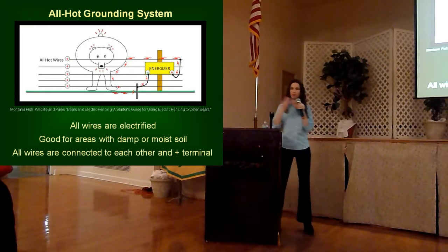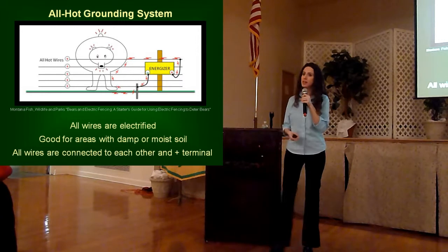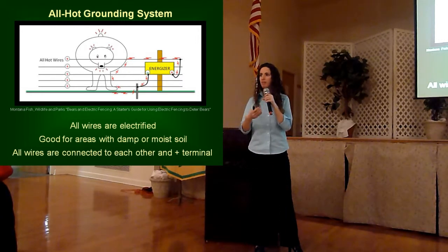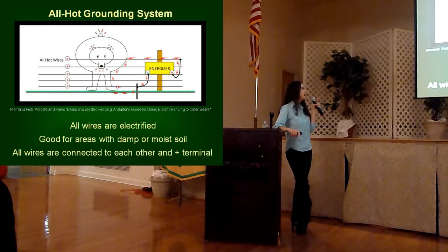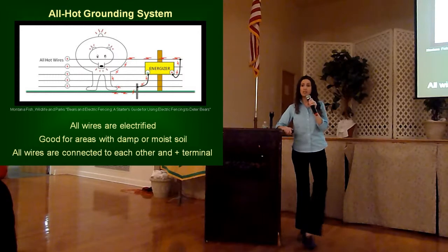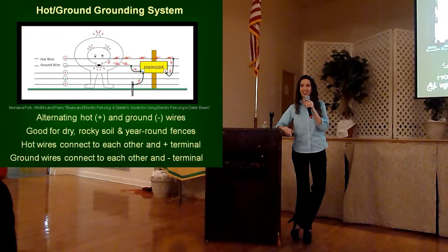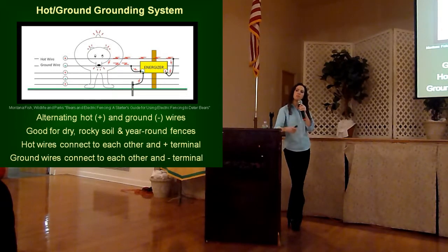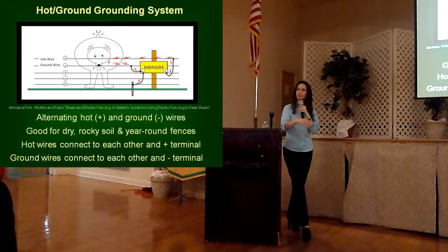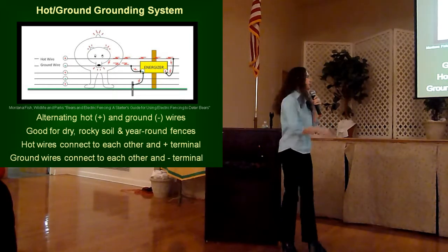With your grounding system, there are two types of fences to consider: an all-hot fence design or a hot-ground fence. For temporary fences, those are typically all-hot in that all the wires are electrified — hooked up to the positive terminal on the energizer, with the negative terminal hooked up to your ground rod. This works well in moist areas, but for permanent fence designs, it's more often recommended to go with a hot-ground system where you're alternating those hot and ground wires. Hot-ground fence designs are not as susceptible to weather or soil conditions throughout the year as an all-hot fence would be.